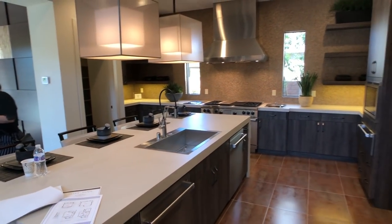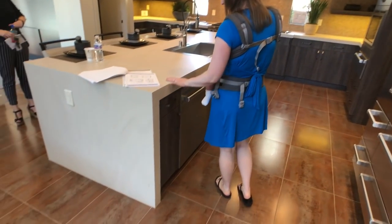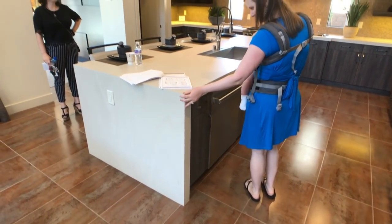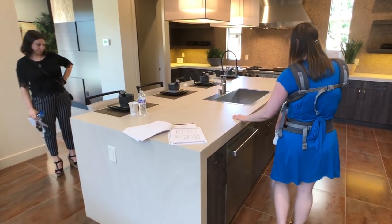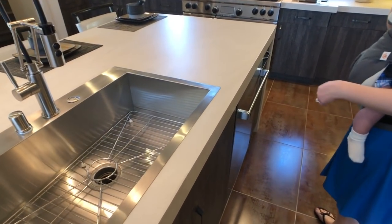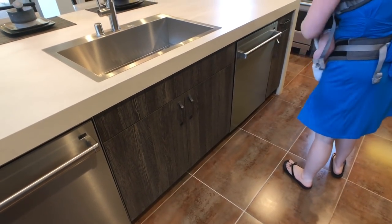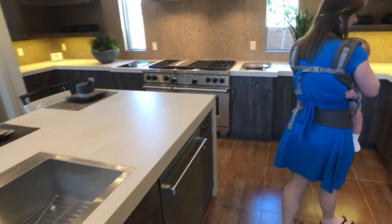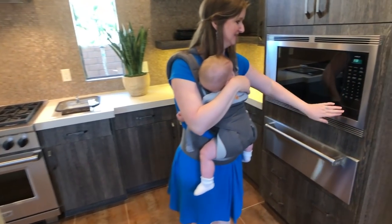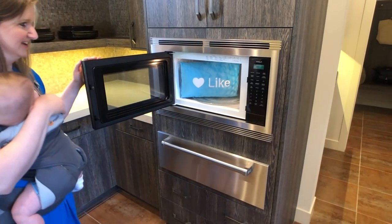Here's your kitchen — you have this huge waterfall edge island. I wonder if that's quartz because it has a different texture, not that smooth. Two dishwashers! The cabinetry has a wood texture to it, and Wolf appliances throughout. You can get the microwave to open — nice.